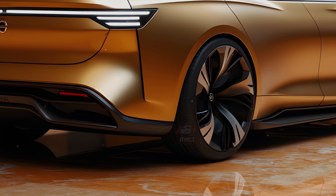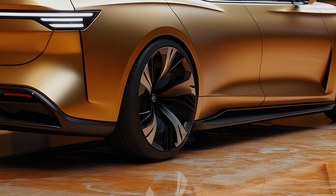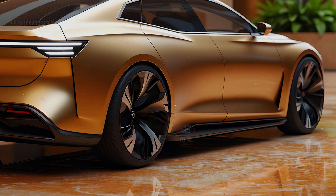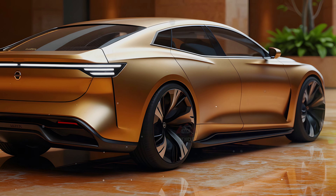The exterior of the 2025 Sentra continues to sport the sleek, modern design introduced in the previous model year. The vehicle features a bold V-Motion grille, with the base model coming with 16-inch steel wheels and halogen headlights, while higher trims like the SR include 18-inch alloy wheels, LED headlights, and a rear spoiler, giving it a sportier appearance.